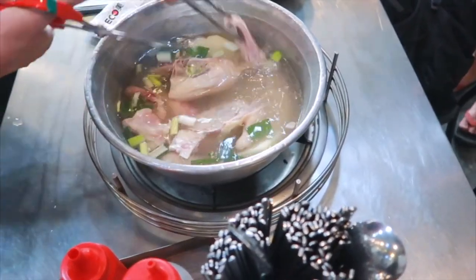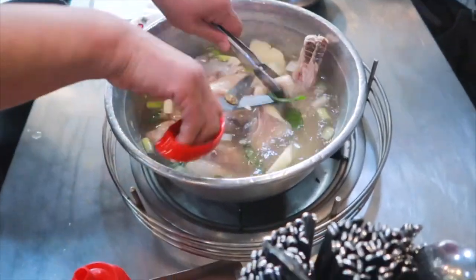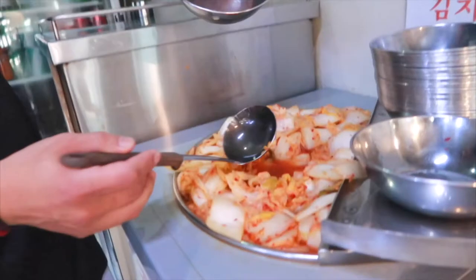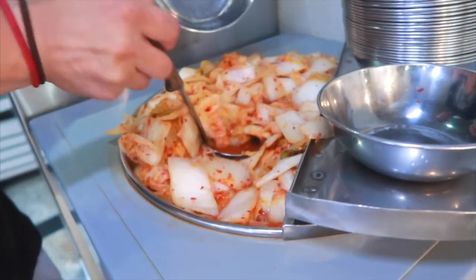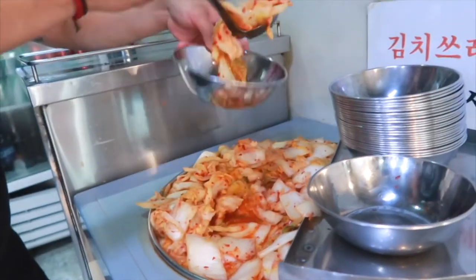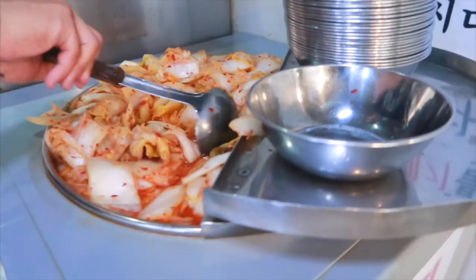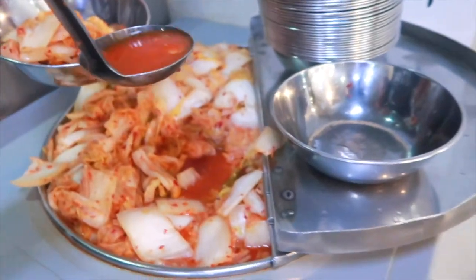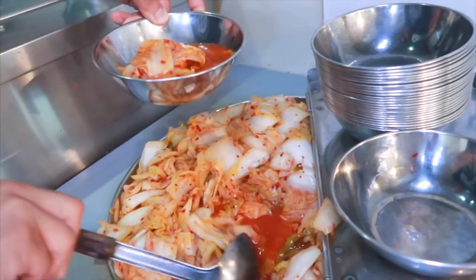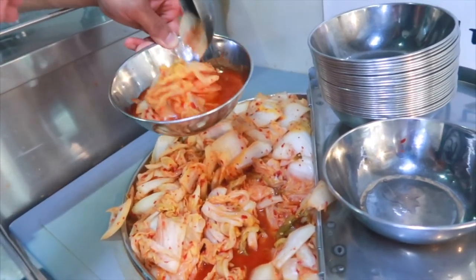I recommend adding the minced garlic they bring to you into the broth because garlic just makes everything better. You can always ask for more for free. So there are a few things that are actually self-service here at the restaurant, which is the water and the kimchi. There's a huge vat of it in the middle of the restaurant on whatever floor you're at, and you just have to grab a metal bowl and throw in as much kimchi as you want. The kimchi here is a little bit milder and a little bit sweeter than some other places. I think it complements the chicken quite well, so I recommend bringing a lot of the kimchi with you.